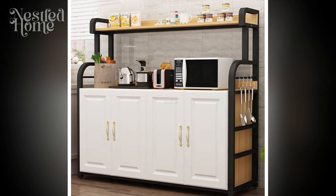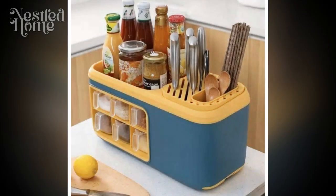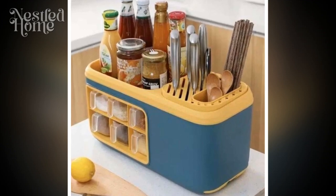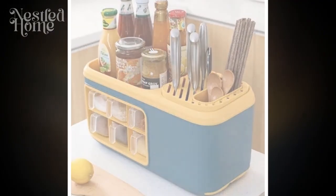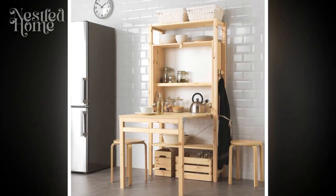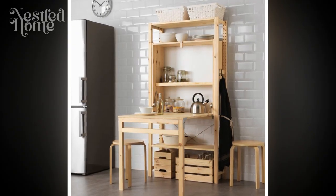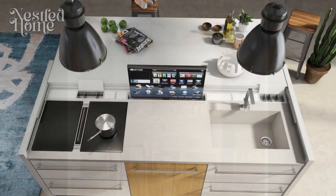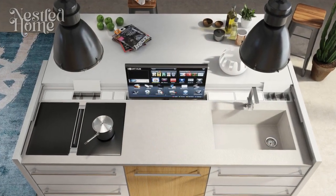5. Consistent Design with Kitchen Style. Lastly, ensure that the design of the furniture you choose is consistent with the overall style of the kitchen. Pick colors and shapes that align with the room's aesthetics. Don't hesitate to mix modern and traditional styles according to your personal preferences, but ensure everything blends harmoniously.